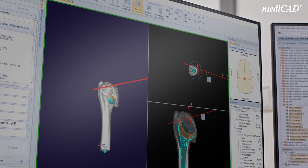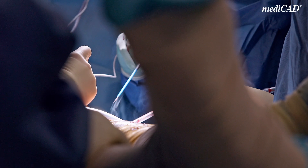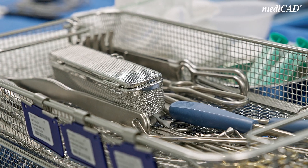Our typical patient is the type of patient that can't be treated in a normal hospital anymore. What is special about our department is that we cover all sectors of Orthopaedic and Trauma Surgery — starting from Tumor Orthopaedics, Joint Replacement, Foot Surgery, Traumatology to Pediatric Orthopaedics and Regenerative Medicine. And this is where MediCAD is very helpful in our day-to-day lives.